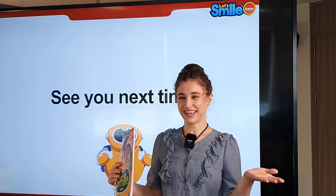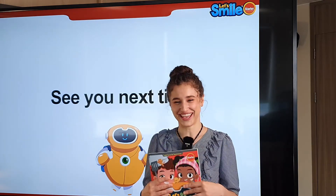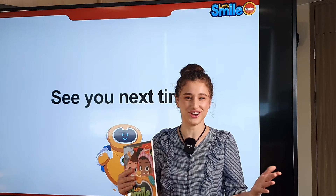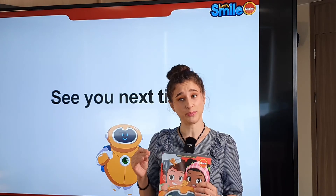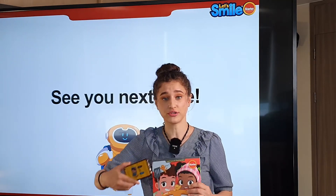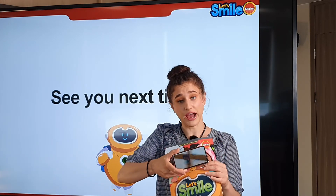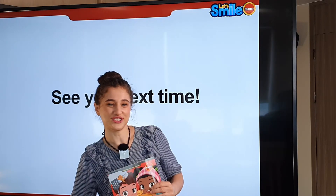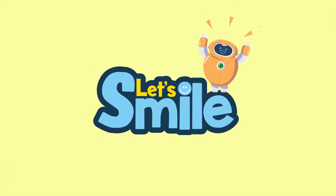Did everybody have fun today? You must have had a lot of fun. Now the best part of class — homework. Please do workbook pages 16 and 17. Be sure to watch the conversation video on the mobile app and practice the conversation for next time. I will see you soon. Goodbye, everybody — have a great day. Let's smile.